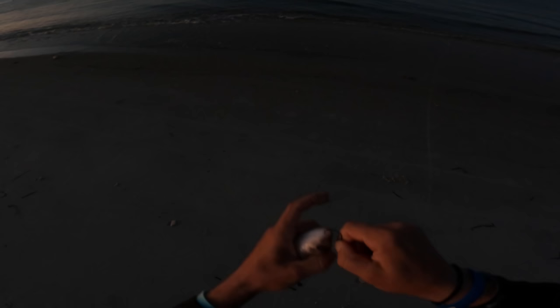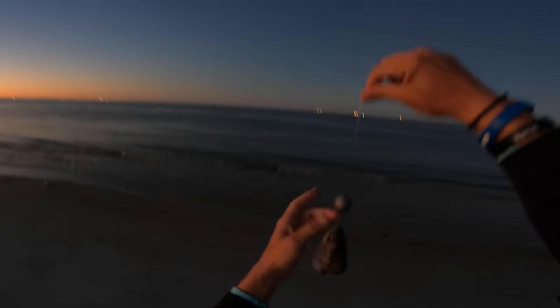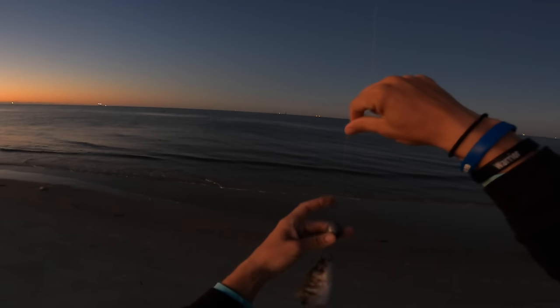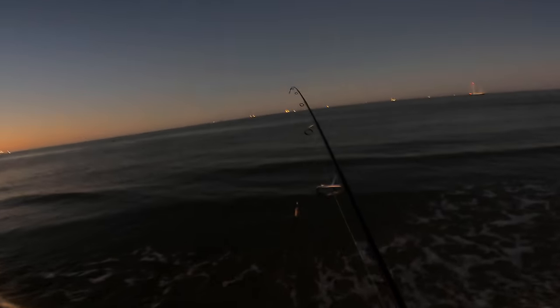Good morning! I've got a mullet head on — I think it's like a 3/0 circle hook, pretty small actually — just a knocker rig. I think this is a five-ounce egg sinker. We're just gonna toss it out with the mullet head — primo bait.